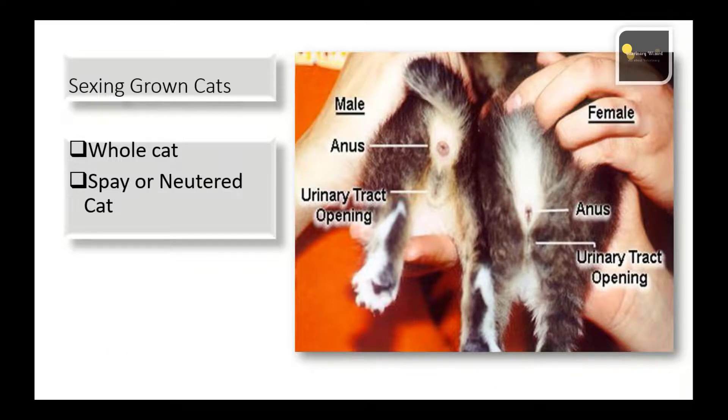Apparent differences are likely related to individual cat temperaments. In whole cats, tomcats that have not been neutered have readily evident testicles and a broader jowl. They also have unique behaviors that begin as they reach maturity. Unneutered male cats tend to be more active and aggressive, and are also more likely to mark their territory through urine spraying.